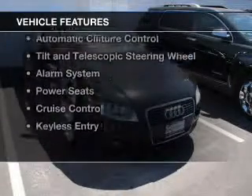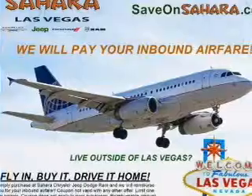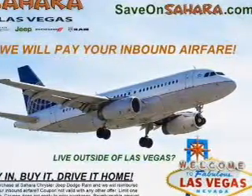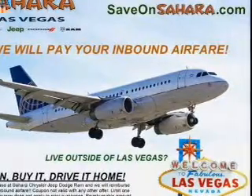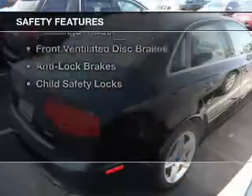The features include a turbocharger, a premium sound system, aluminum rims, dual temperature controls, automatic climate control, tilt- and telescopic steering wheel, an alarm system, power seats, cruise control, and keyless entry.